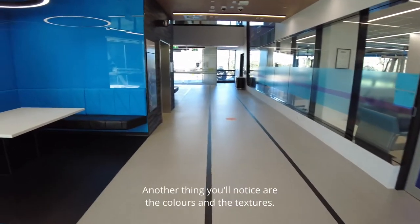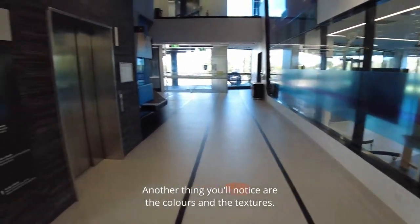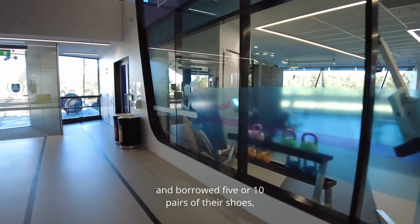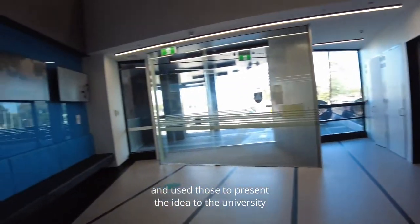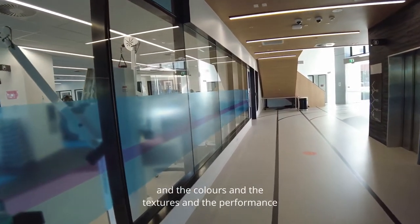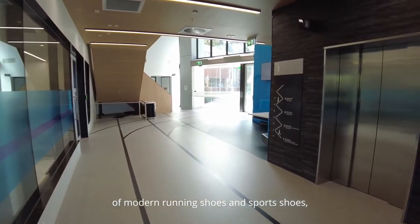Another thing you'll notice are the colors and the textures. The way we actually presented this to the client was we went to a sports shop and borrowed five or ten pairs of shoes to present the idea to the university, because we'd been inspired by the modern materials, colors, textures, and performance of modern running shoes and sports shoes.